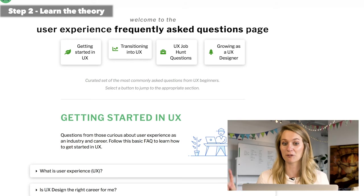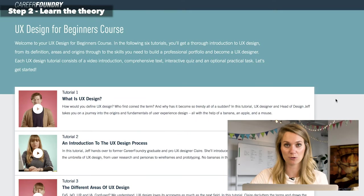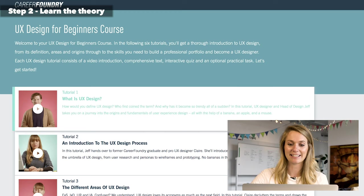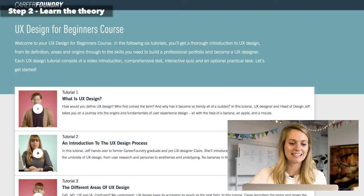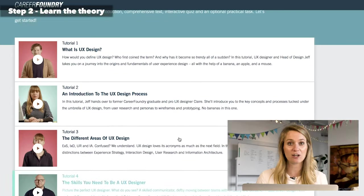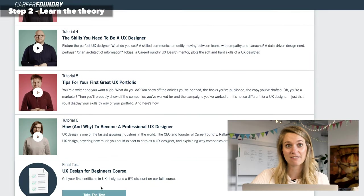The next one I'm going to recommend is a CareerFoundry course called 'UX Design for Beginners.' It is super simple and it is free. It's a really nice tutorial — it has six videos that you go through, and at the end you even have a little test you can take. All of these are really easy access: you can go in, get the information, learn a little bit, and understand the actual theory of what design is.